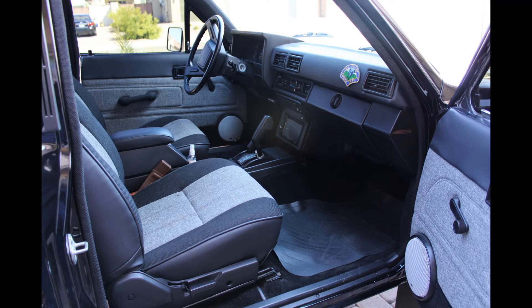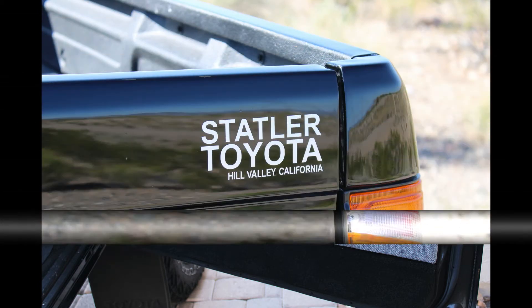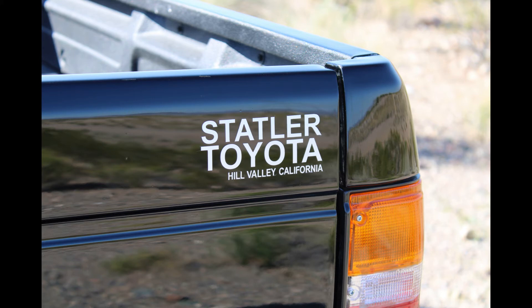Those trucks have always been popular for people to steal, so I put a kill switch on it. Other than that, just a few little tweaks here and there, mostly with stickers. I put the Statler Toyota sticker on the back and a couple of others to personalize it and make it more mine.